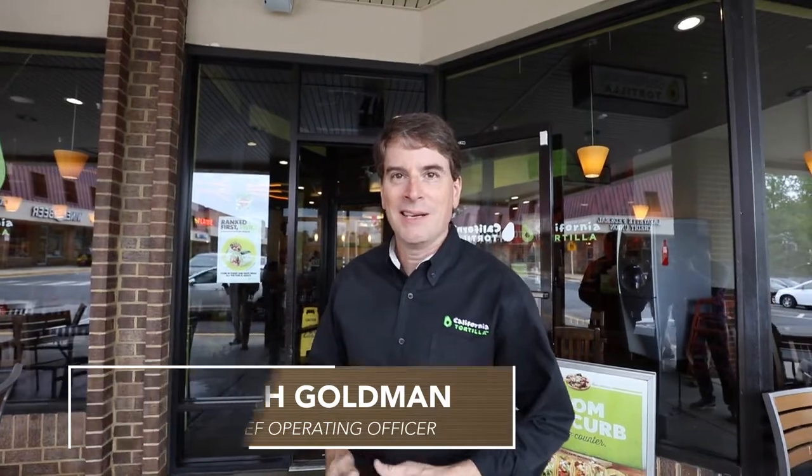I'm Keith Coleman, Chief Operating Officer for California Tortilla. We're at the California Tortilla in Potomac, Maryland. We're going to take you for a quick tour of the restaurant today.